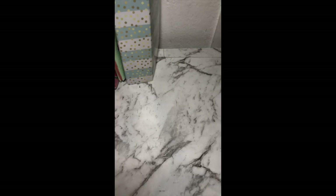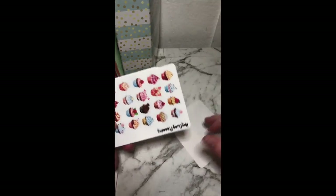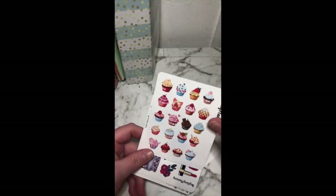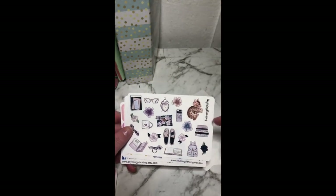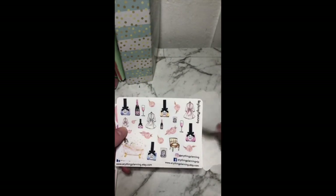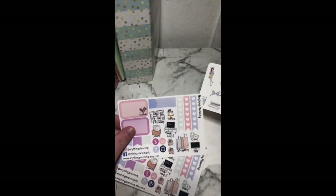I'll just unbox all of them and then we can go from there. Starting off with the mini sheets again — they're kind of similar. You've got some deco, then some cupcakes which would be good for marking off baking and things like that — they're really nice. Some more deco of the same, some nice deco — I really like the colors, it's more of a planner type of deco. Then another one of those relaxing ones, a smaller sample, and two of the other same samples we just had.